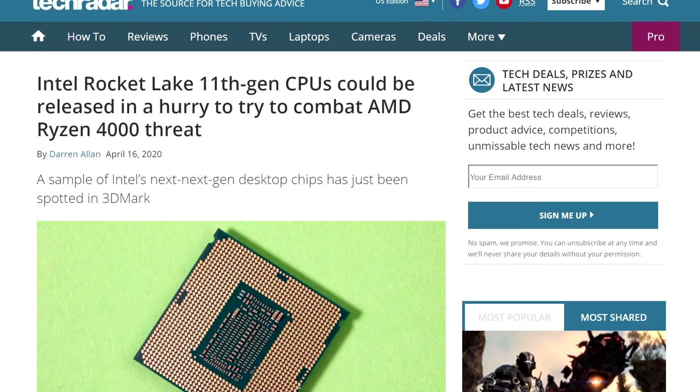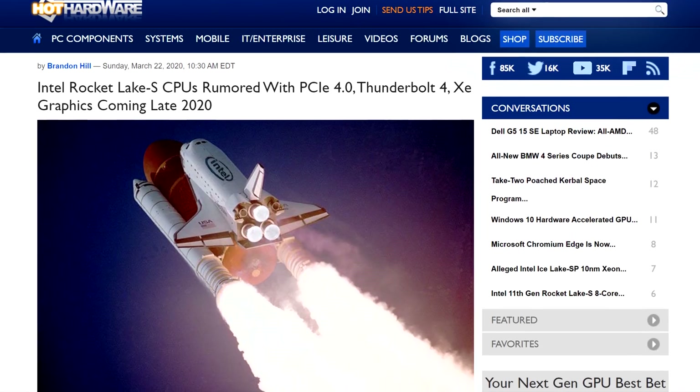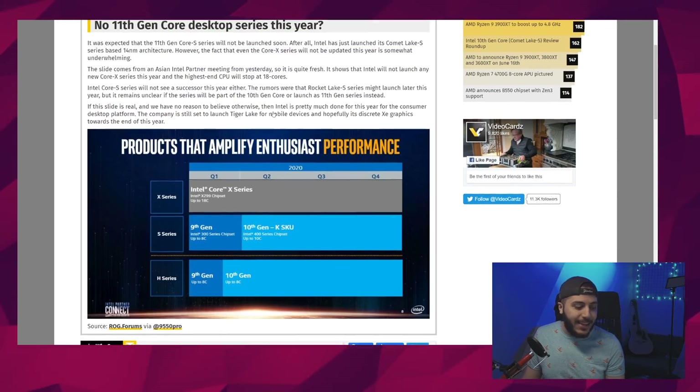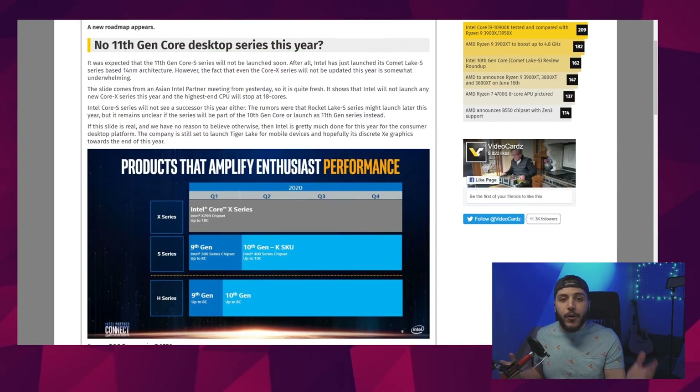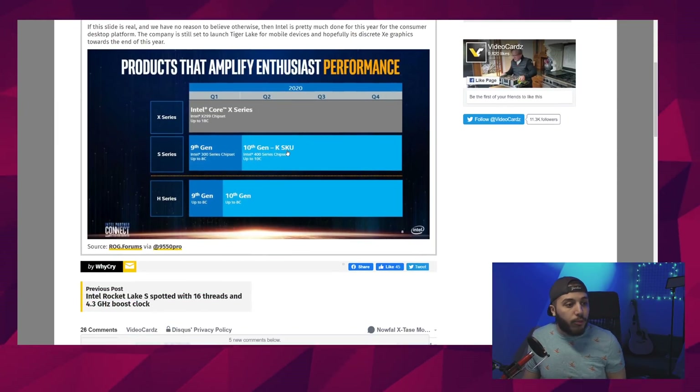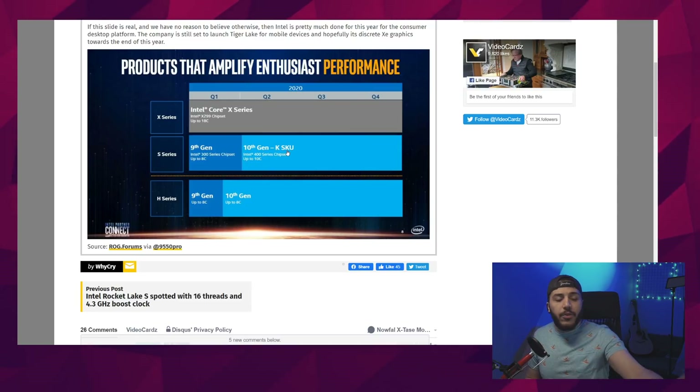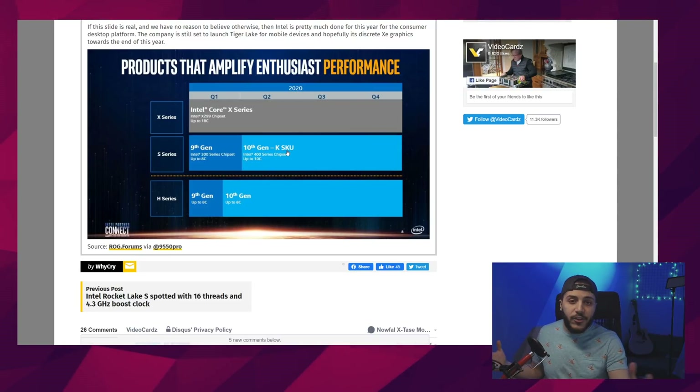So it's a completely or at least partially different architecture. We thought for a while it would be released at the end of this year. It just makes sense for Intel because right now they're kind of struggling, so pushing out something as new as possible as soon as possible was probably their best bet. Well, it turns out Rocket Lake is not going to take off this year at all. Let's take a look at the actual article — this is a slide taken from a partner meeting from Intel.